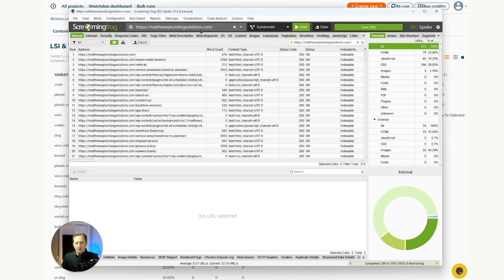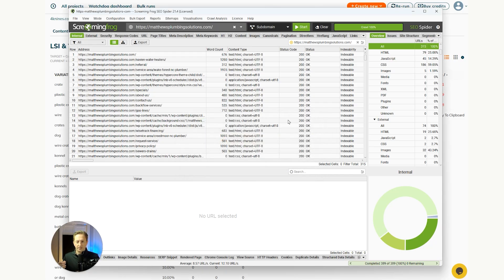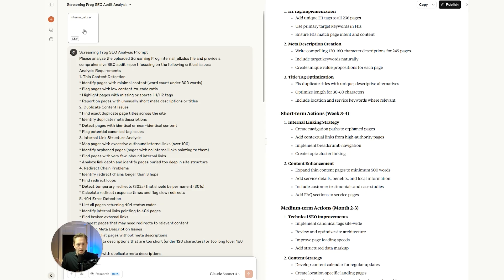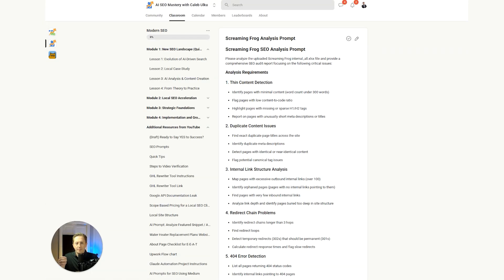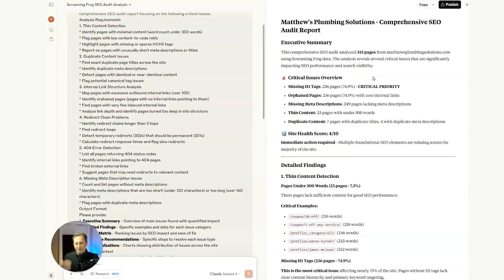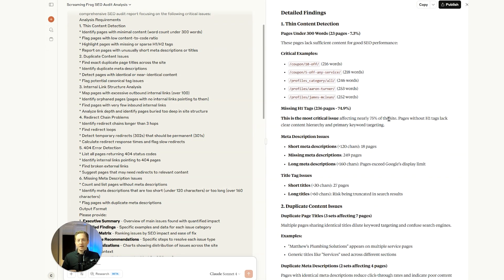Here's what Screaming Frog looks like. You put the homepage in, hit start, and it crawls the entire site. The first thing we need to do is export the file called 'internal all.' Go to Internal, hit Export — it exports that file. Then we give Claude or ChatGPT that 'internal all' file along with the prompt, which you'll find in the Screaming Frog analysis section. What it outputs is an exact technical analysis report starting with an executive summary, critical issues, an overall site health score, and then detailed findings. This used to be hours of work — now it only takes a few minutes.